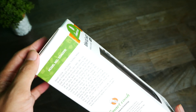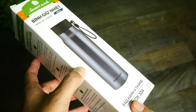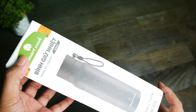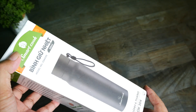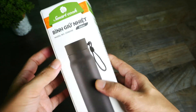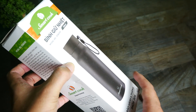Bây giờ chúng ta sẽ vào phần mở hộp sản phẩm. Sản phẩm này có 2 màu: thứ nhất là màu xanh đen, thứ 2 là màu đen. Tuy nhiên mình chỉ đang có 1 mẫu màu đen thôi, cho nên mình sẽ mở hộp mẫu màu đen cho các bạn xem. Đây là mẫu hộp, đây là mặt trước, đây là mặt sau. Các bạn có thể nhìn thấy được 2 màu: màu đen và màu xanh đen.